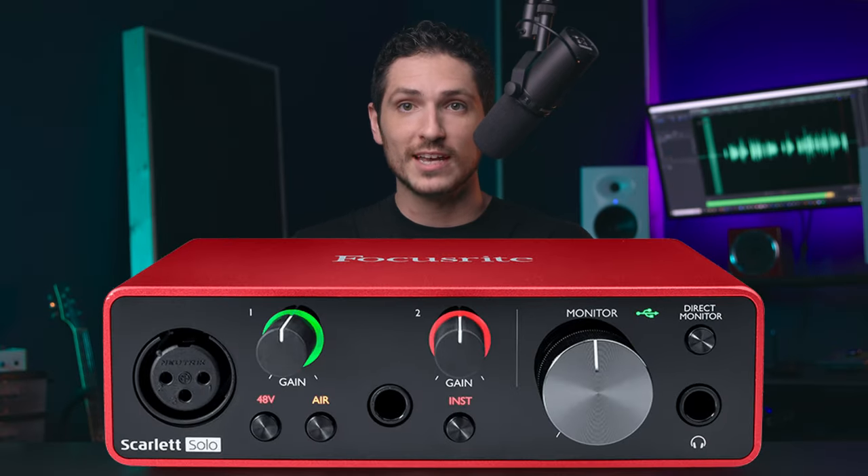I'm always suggesting the Focusrite Scarlett Solo to my students and will continue to. It's only $120, but it sounds amazing and does everything 95% of people need it to do. That goes for voice actors, YouTubers, podcasters, live streamers — you get the idea.